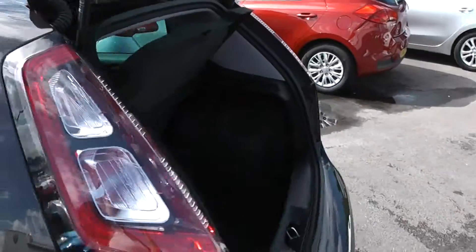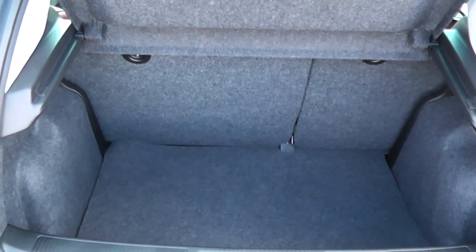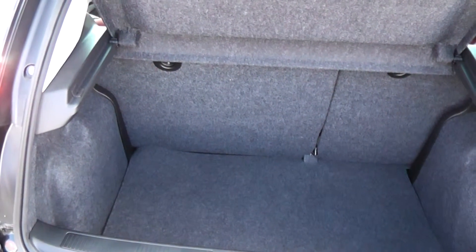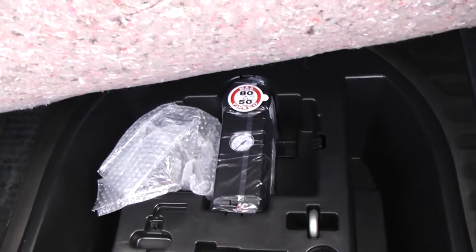Moving around to the boot, the car features a nice deep spacious boot. It also has a 60-40 split in the rear seats, in case you need to put those down and make any additional space at all. It also has a puncture repair kit.